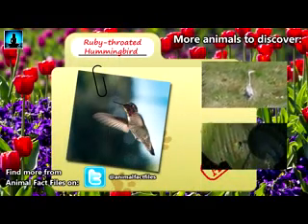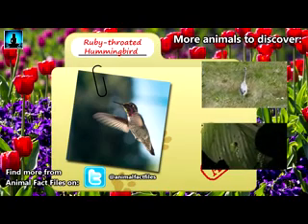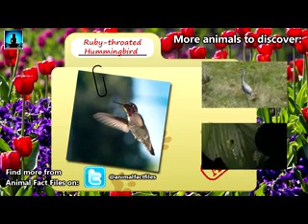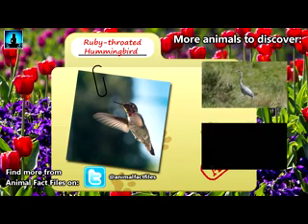For more information on the ruby-throated hummingbird, feel free to browse through my citations in the description below. Let me know which animal you'd like to see next in the comments — I'd love to hear it. Thank you so much for watching. Give a thumbs up for more Animal Fact Files.